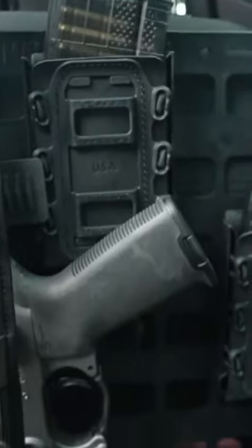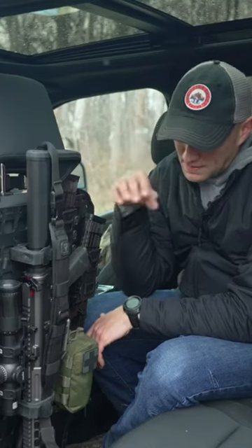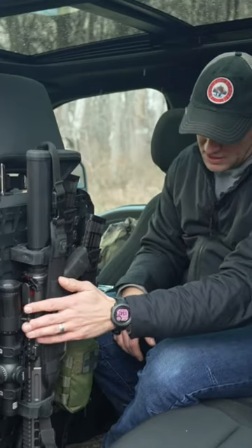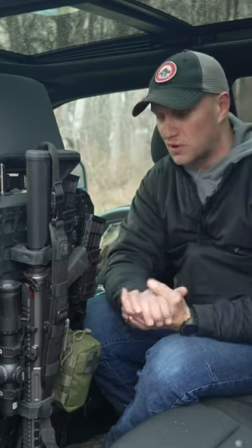What it does is it mounts to the back of your seat and allows for ultimate configurability with mag pouches, a rifle rack here for my AR, I have a med kit attached to it, and another auxiliary pouch here where you can put basically anything you want inside of it.